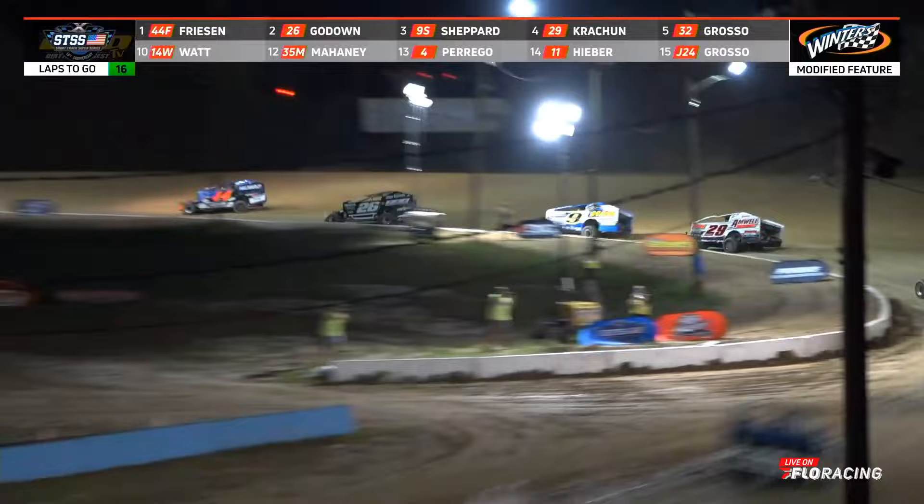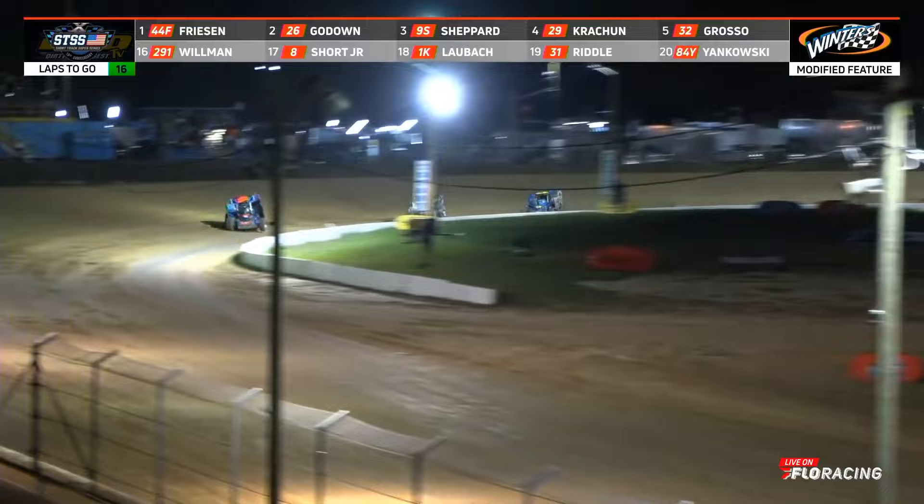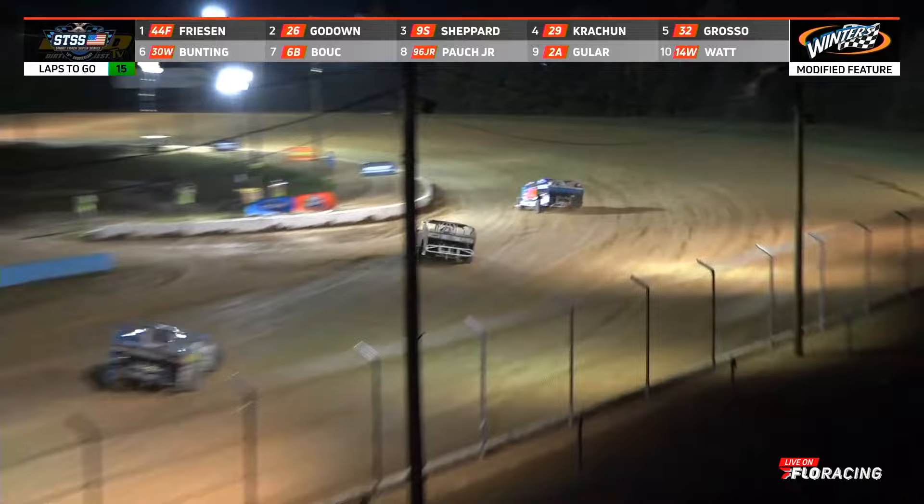Friesen slams the door on Ryan Godown into turn number one, making that outside groove work in three and four, just as he did in his heat race. He comes right down the straightaway and goes right to the bottom, blocking off a challenge from Godown. Friesen has the lead — Godown, Shepard, Cretchen four, and Brandon Grasso moving up several spots.